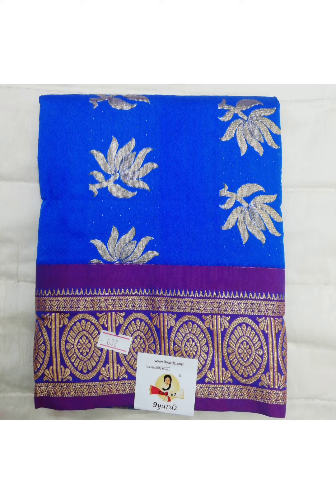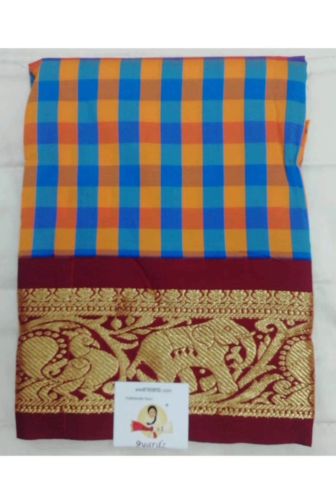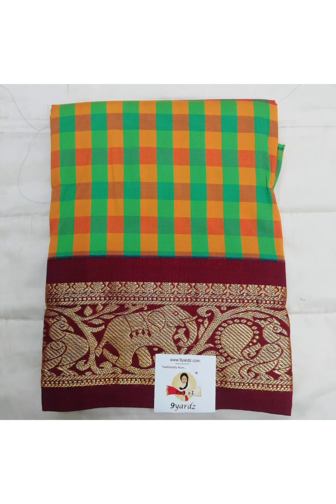Sorry for not uploading videos regularly because we are shifting to new premises and work is going on. This one has got check tip pattern in the body part with contrast border having peacock and elephant motif. Price is 350 rupees. This is similar to the previous one.